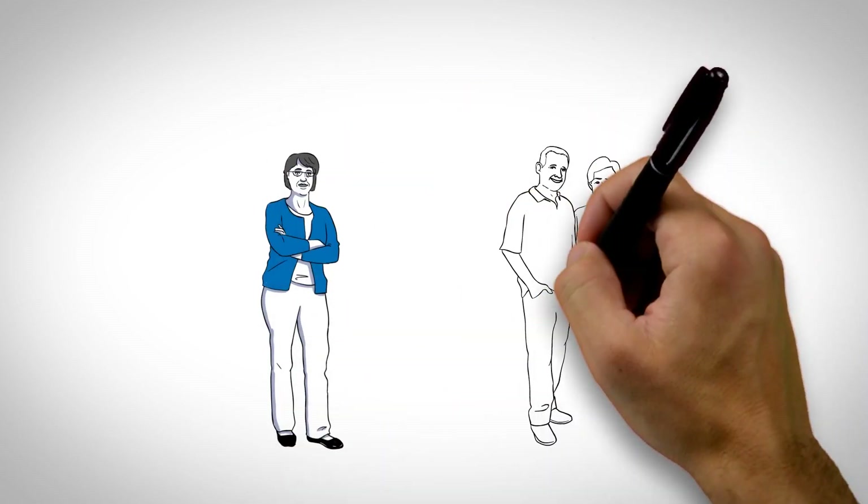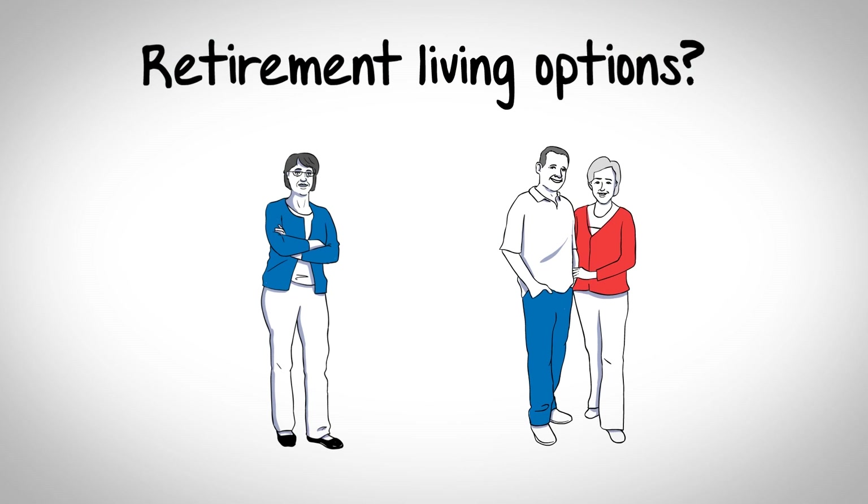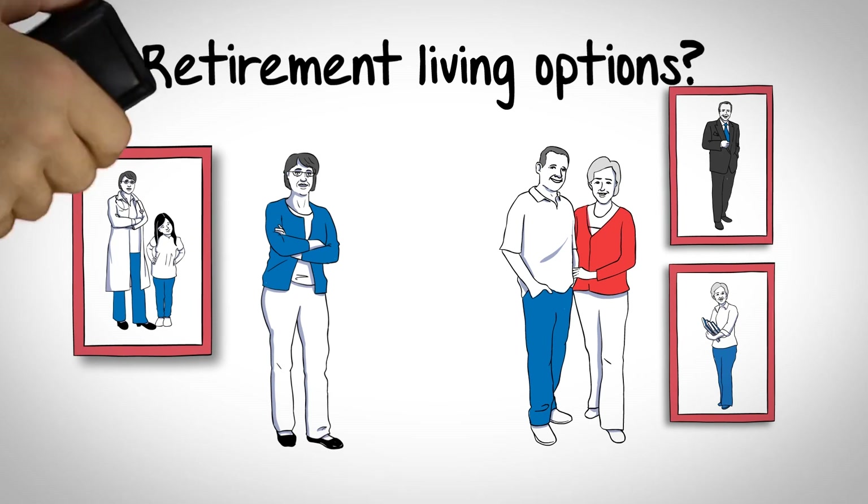You've worked hard to save for retirement, but you may have questions about the best retirement option — one that will let you rest easy knowing your future and your nest egg are taken care of.